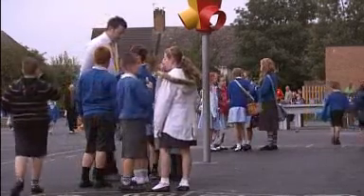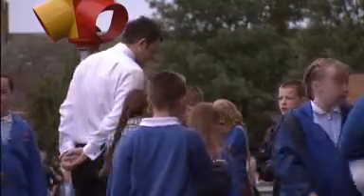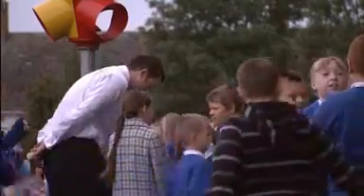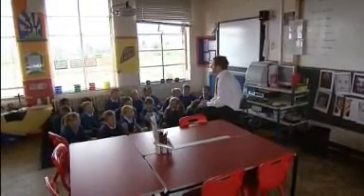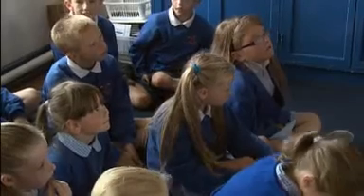Neil Webster is a year three teacher at St Christopher's Catholic Primary School in Liverpool. He's been teaching for four years. Neil doesn't know much about using computer games in the classroom, but would like to find out more.